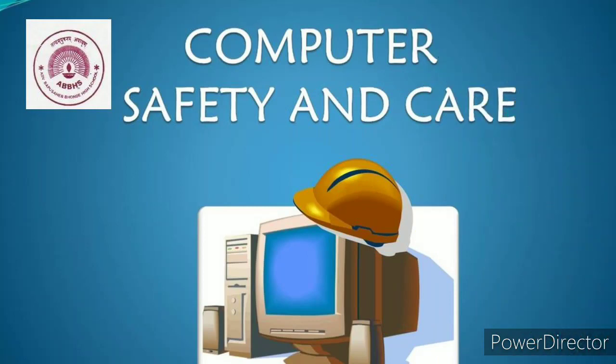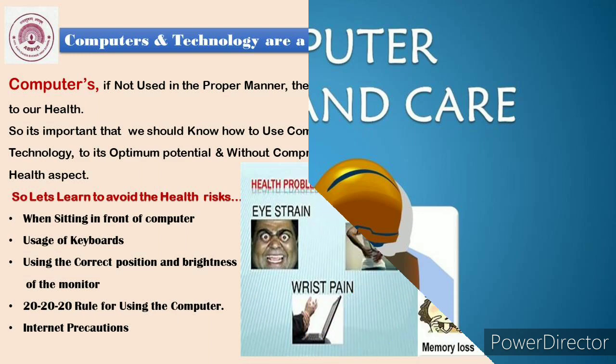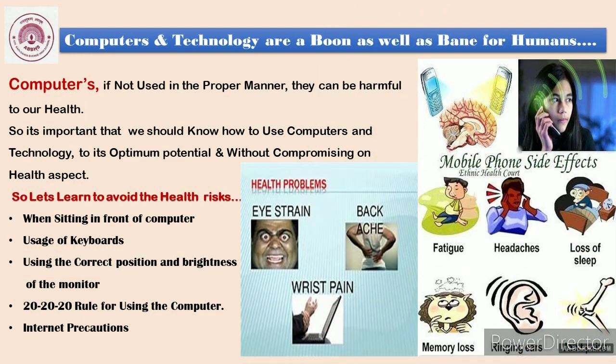Computer safety and care are of prime importance today, because if we do not use computers in a proper manner, it may lead us to health ailments. Computers and technology are a boon as well as a bane for humans. If not used properly, they can be harmful to our health. It is important that we know how to use computers and technology to their optimum potential without compromising on health.